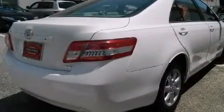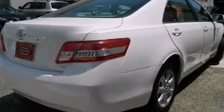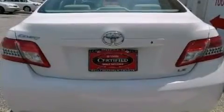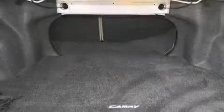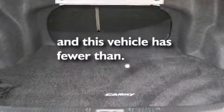A CD player, a passenger side vanity mirror, rear curtain airbags, latch ready child seat anchors, rear seat child proof door locks, a multi-function display. And this vehicle has less than 19,000 miles.